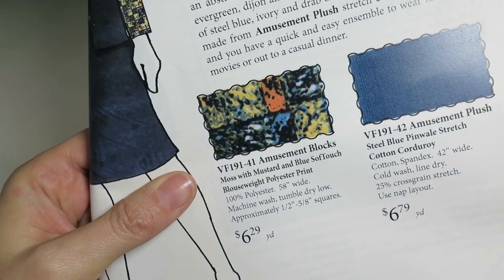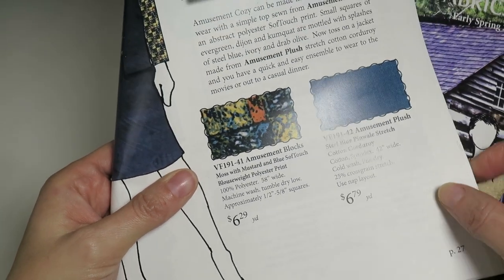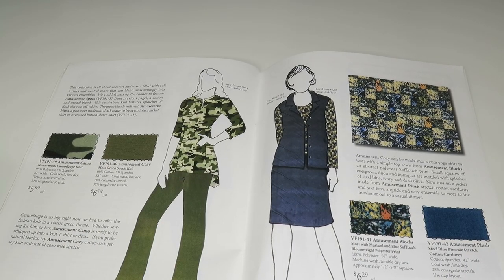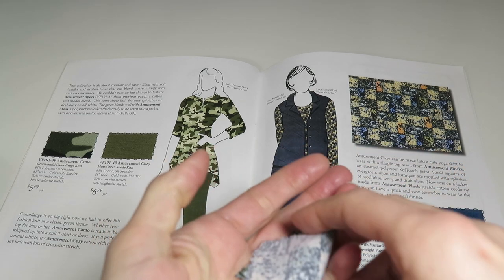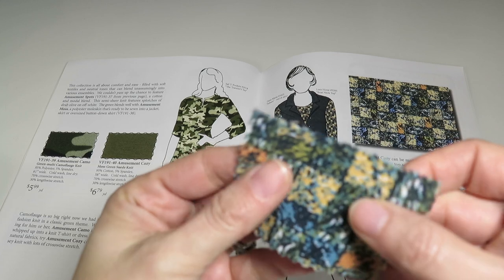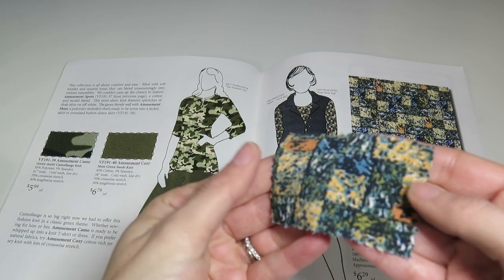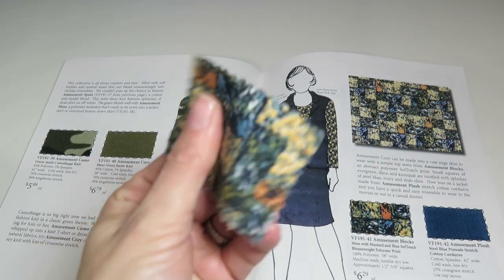Then we've got Amusement Blocks — moss with mustard and blue soft touch blouse weight polyester print, 100% polyester, 50 inches wide, $6.29 a yard. Another one of their polyester soft touches — I love them. They're so soft; it's like this is not polyester, but it is and it's wonderful. I have to get some of this soft touch polyester.